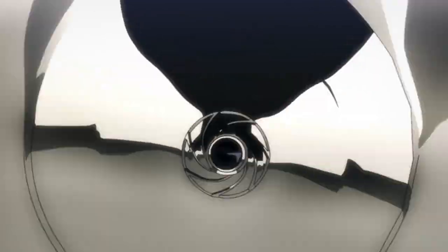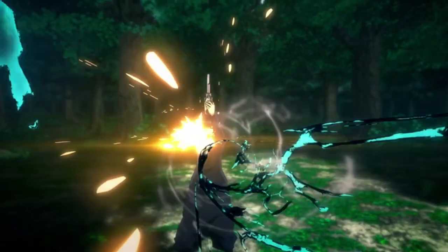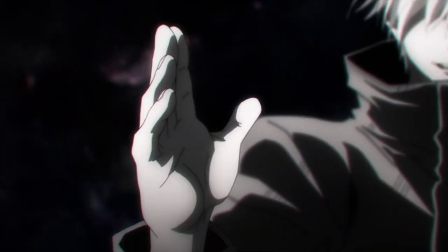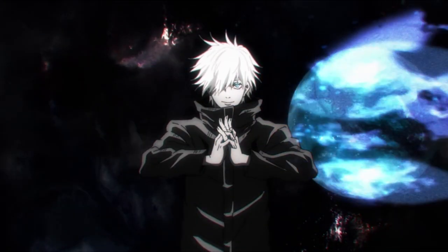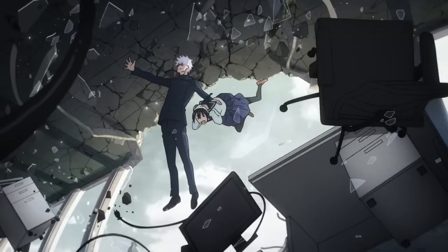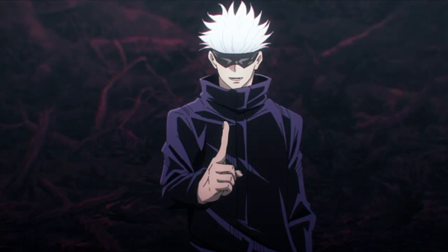Innate techniques are the natural cursed technique of an individual — depending on the person, it can literally be anything. For example, Mai Zenin's construction cursed technique allows her to create objects from nothing, though it requires a lot of cursed energy and can only be used once a day. Another example is Mahito's idle transfiguration, which allows him to manipulate people's souls freely, changing their shapes and form. Inherited techniques, on the other hand, are innate techniques passed down through sorcerer bloodlines — they don't necessarily manifest between parent and child; they manifest in the bloodline randomly.